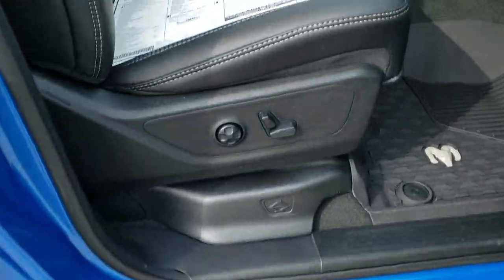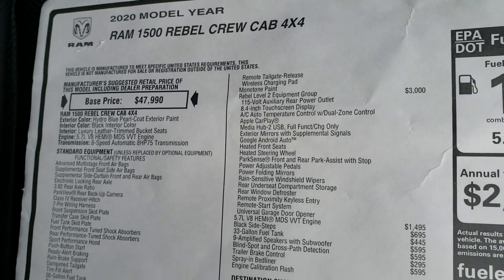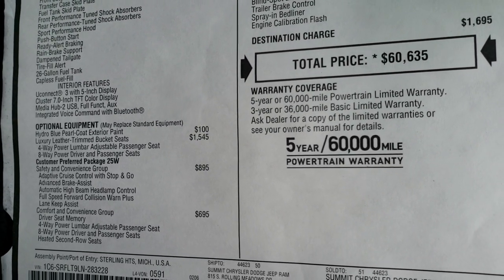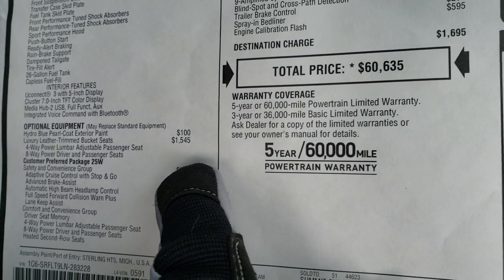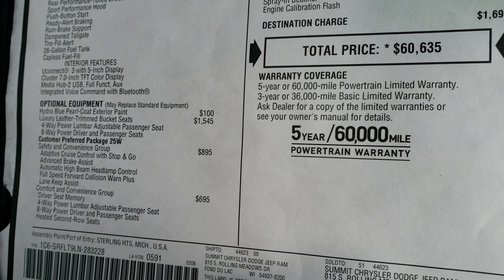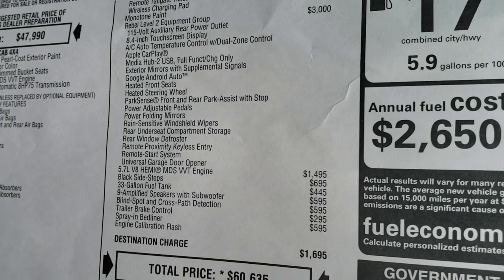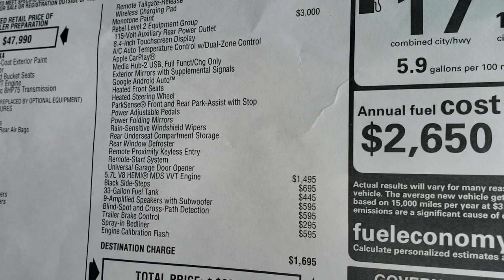We'll take a look at the original window sticker so you can see all the options — feel free to pause at any second. Also in the upper right-hand part of the screen is a link to this window sticker on our website. This one has the optional Hydro Blue paint, the luxury leather seats, the safety and convenience group, the comfort and convenience group, as well as the Rebel Level 2 group.